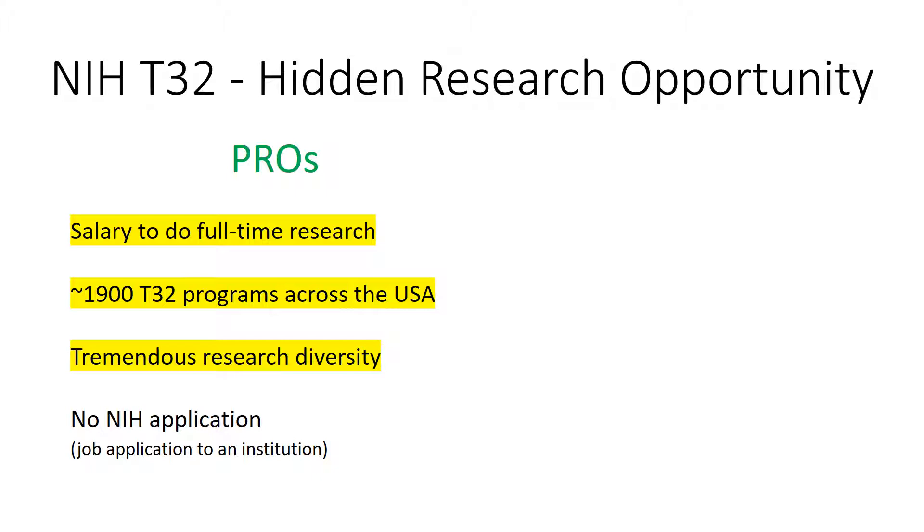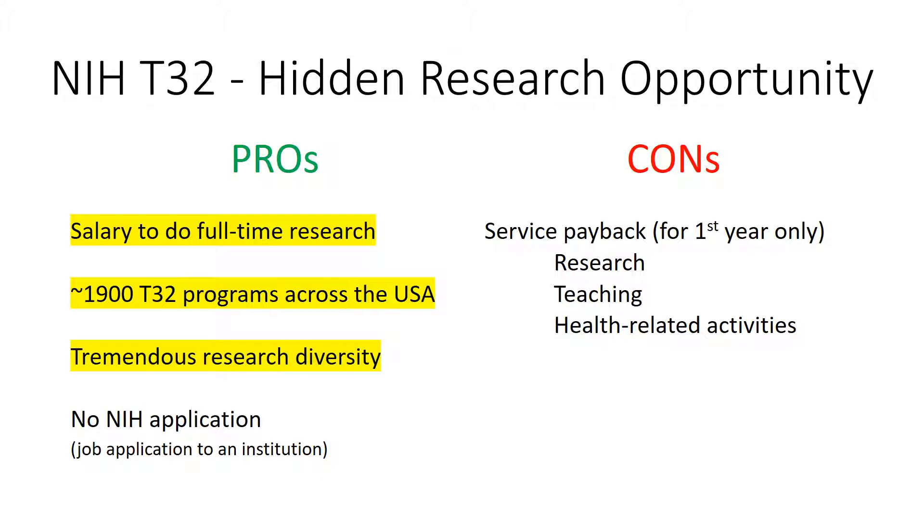In addition, you apply for the T32 job — there is no NIH grant application. The T32 requires payback, which isn't really a problem. A second year on the T32 fulfills payback, or payback can easily be fulfilled by research, teaching, or other activities at your new employer.